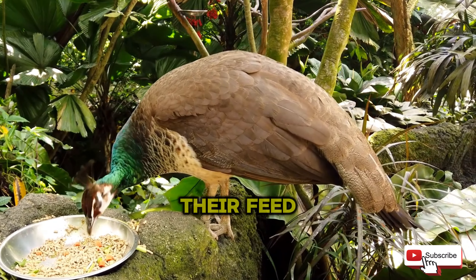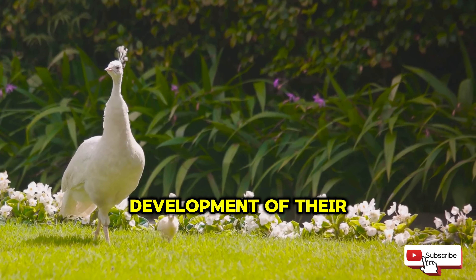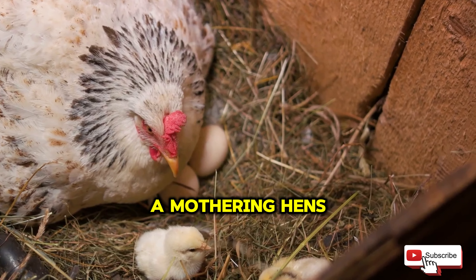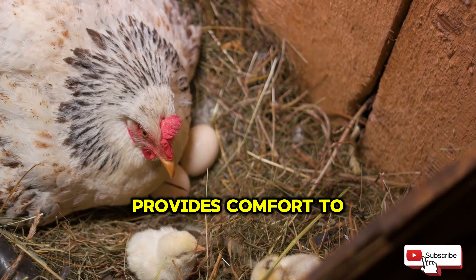And although it may be tempting, never give your baby peacocks treats. But diet alone does not ensure the healthy growth of your P-chicks. The mothering hen plays an important role. If your P-chicks do not have a mothering hen, you need to take the following steps.